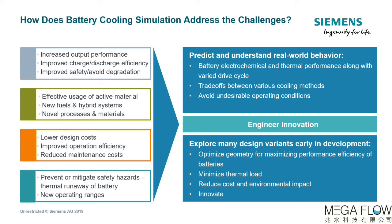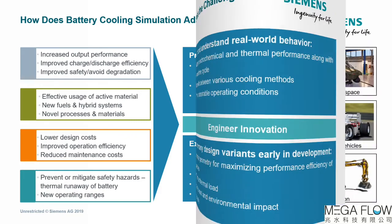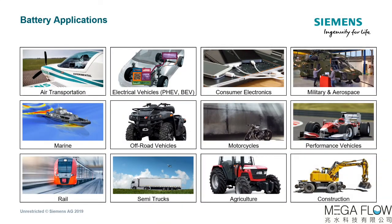Ultimately, this is what is required to stay in the game and move ahead. Battery cooling simulations can be applied in various electrification transportation applications, including aircraft, ferries, trains, agriculture, and off-road vehicles. For all these applications, the heat generated during a drive cycle limits performance, and hence efficient battery cooling is necessary.